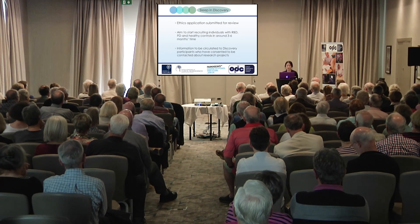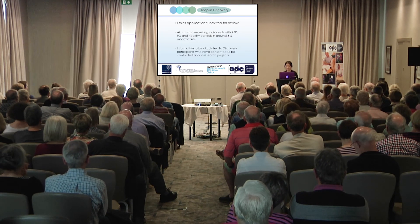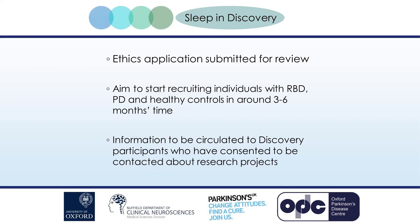We'd also like to use the wearable devices to study the effects of medication on sleep, so that in the future it might be possible to target particular treatments towards particular parts of sleep that may benefit. We've just submitted the ethics application for review and would aim to start recruiting individuals with RBD, PD, and healthy controls in around three to six months' time. As part of Discovery, participants who have said they'd be interested in future research studies will be invited to take part.